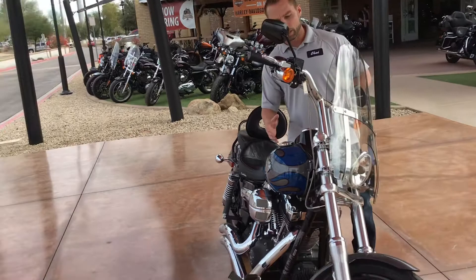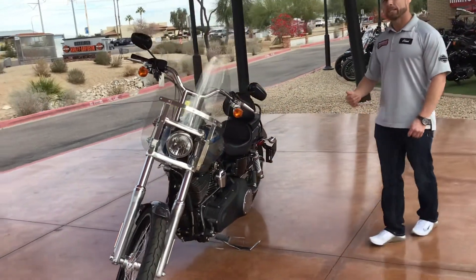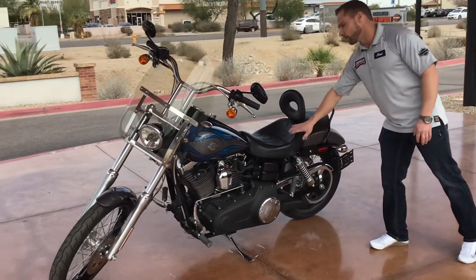They did some custom pinstriping on this bike. Upgraded the handlebars — you've got braided lines with a T-bar on the front of it. Upgraded Vance & Hines exhaust. Full stage one with the tuner. A Corbin seat — talk about comfort. This bike is built for you if you're into comfort.